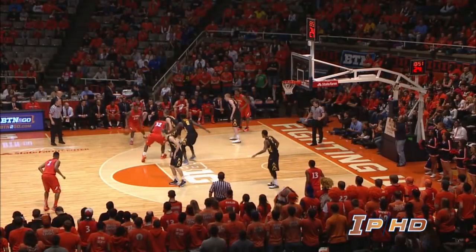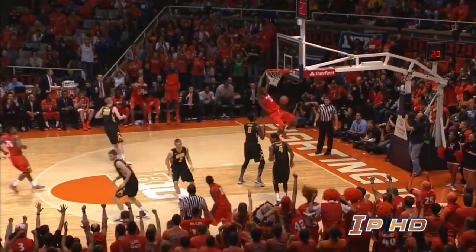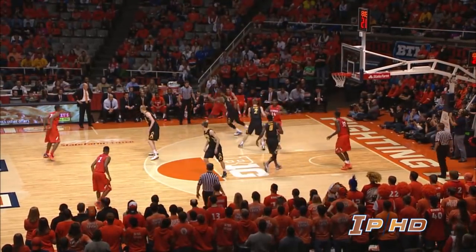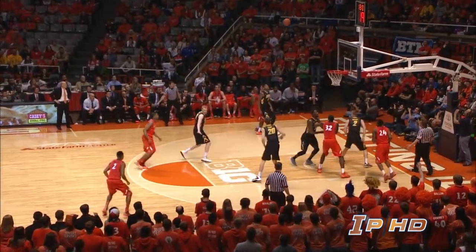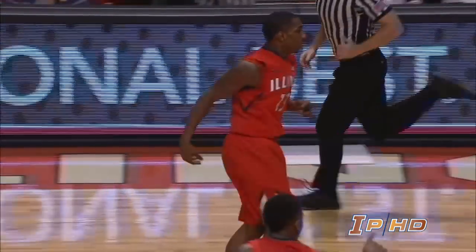Here is Rice on the left wing, dribbling in looking for an opening, probing, passing underneath to Egwu who stuffs it home. On the right wing, now to Malcolm Hill. Left corner, here's Abrams, pull up from 17, left corner good.